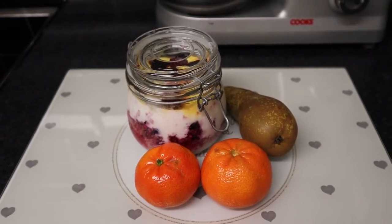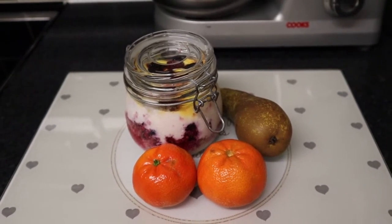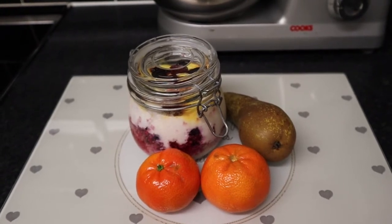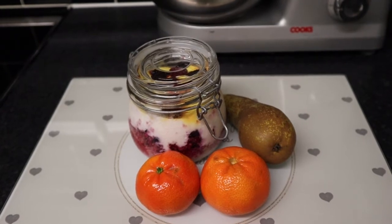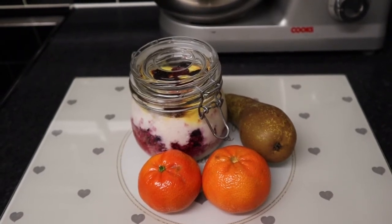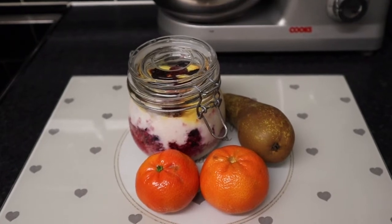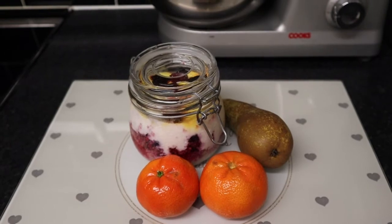I've got 40g of couscous which is free, combined with fat free Greek style yoghurt which is free, frozen mixed berries which are a speed food, and I've added a few drops of no added sugar juice and 2 teaspoons of sweetener to sweeten the couscous. I've got 2 satsumas and a pear for extra speed food. So my breakfast is speed food and sin free.